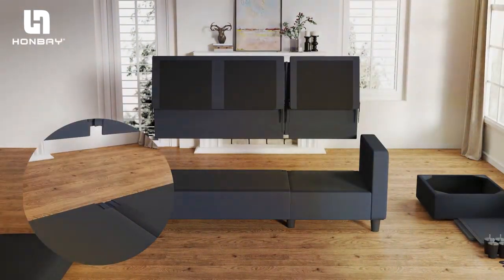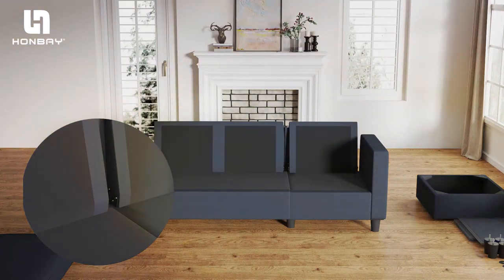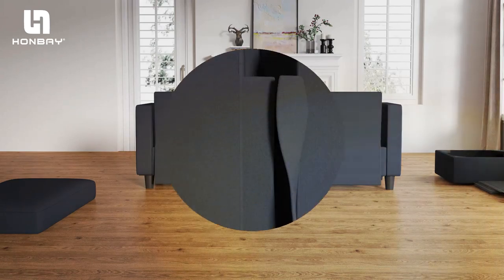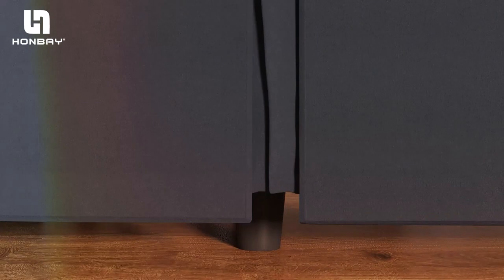It features a firm yet comfortable cushioning that provides ample support for both humans and pets. The convertible aspect of this sofa is a game-changer, offering additional sleeping space for overnight guests or cozy nap spots for your pets.